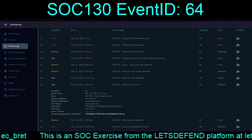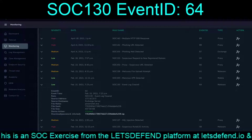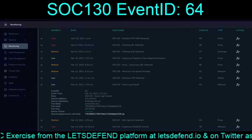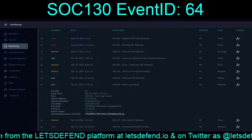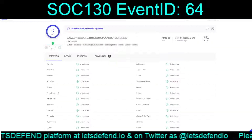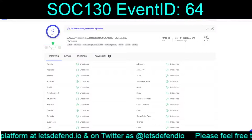It looks like PowerShell was used on the Exchange server. We don't need Threat Intel. We'll grab the download and run it through VirusTotal, and it is confirmed a legit PowerShell.